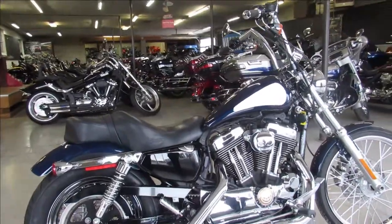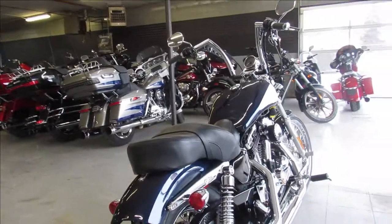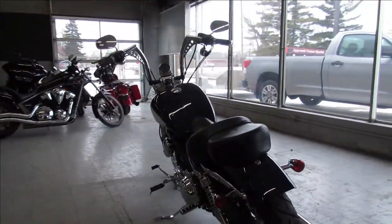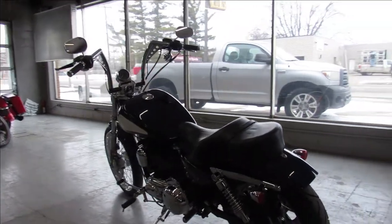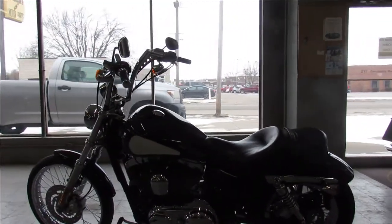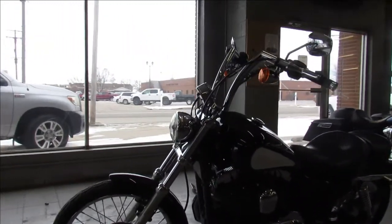Hey guys, ApprovalPowerSports.com here doing some videos on some bikes we just got in. This one here is a 2013 used Harley 72 Sportster for sale. It's a sharp clean bike with custom handlebars and tons of chrome. Super clean all the way around. Been a well maintained bike, just serviced here at the dealership and ready to go.